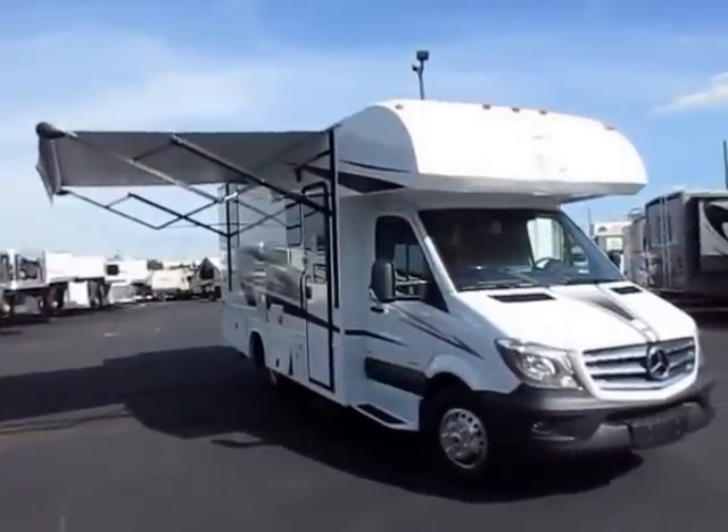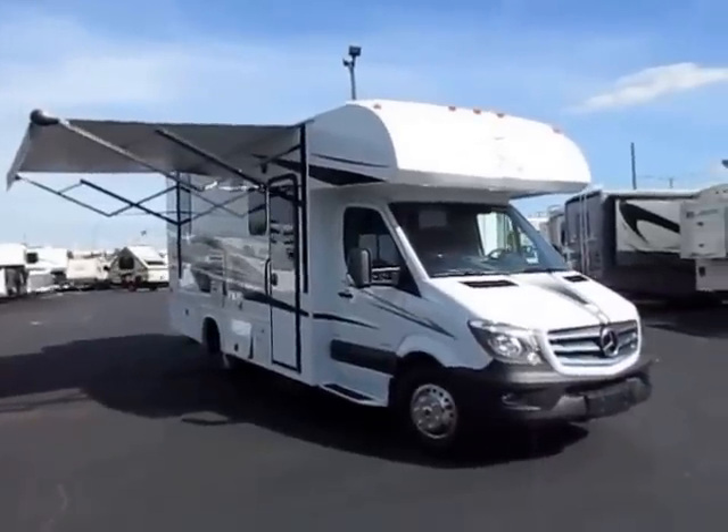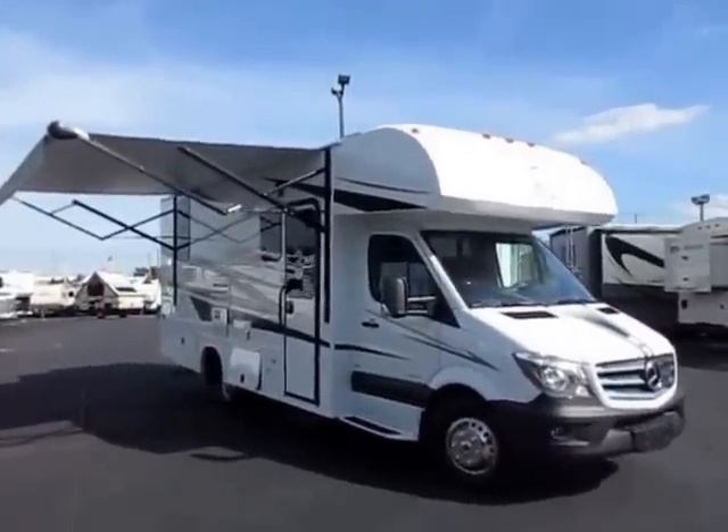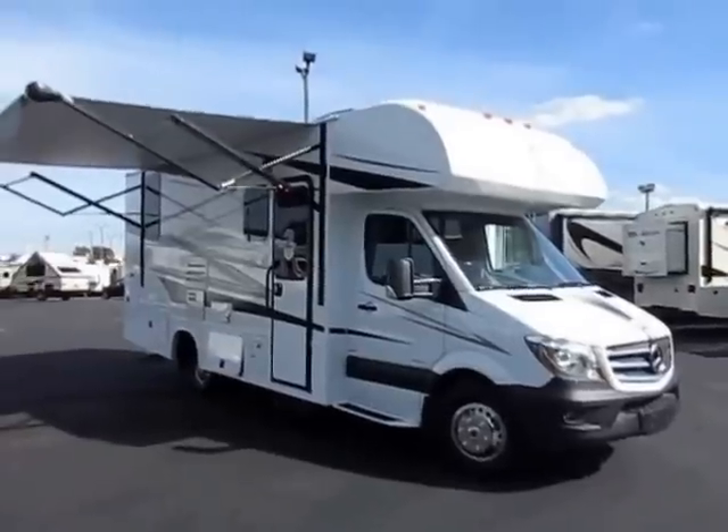And this is on a Mercedes chassis. They've broken away from the Ford chassis on these mini homes and moved to a Mercedes 3500 Sprinter-style chassis. Runs, moves, rides like a dream. It is so smooth handling down the road.